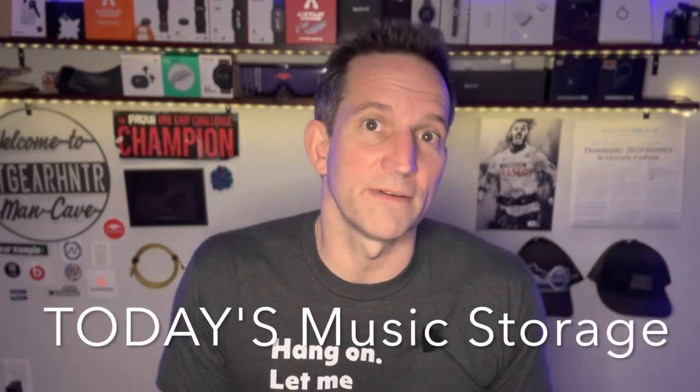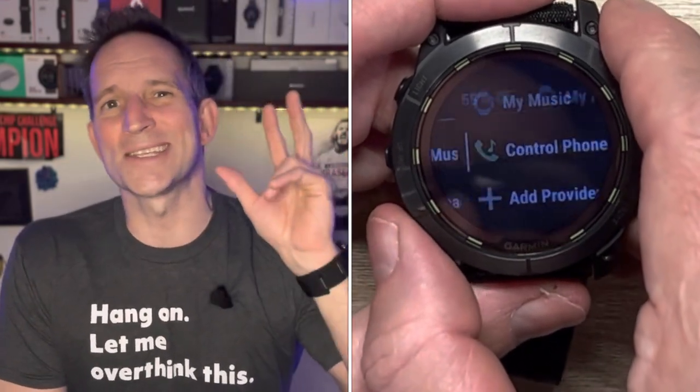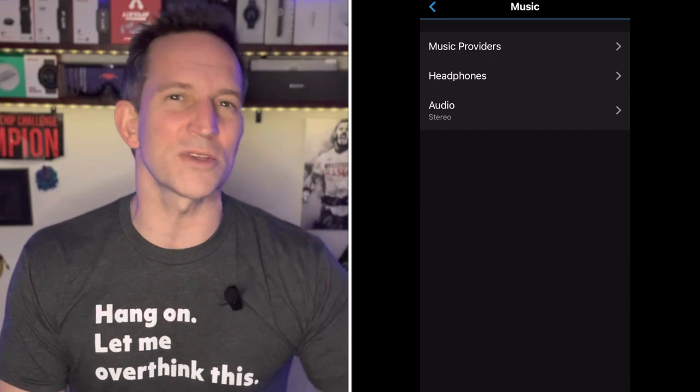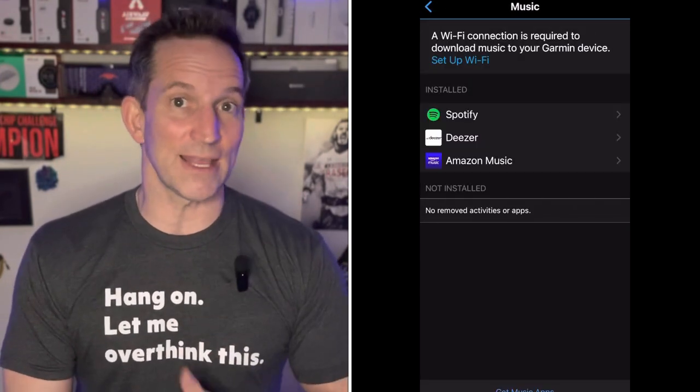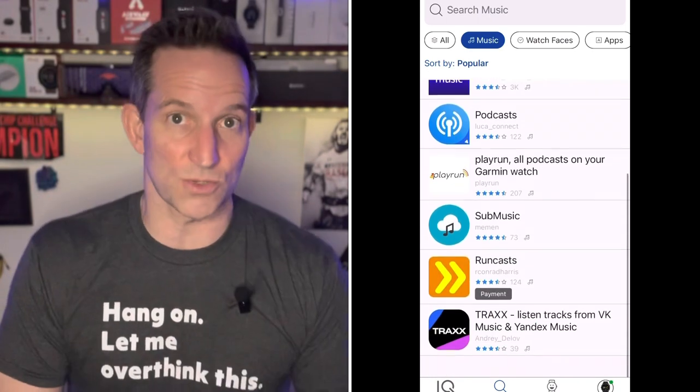Next up is music storage of value. Most of us aren't using MP3s anymore — we're using Deezer, Amazon Music, or Spotify. All three connect to your Garmin watch so you can download your personal playlists without needing MP3 files and listen to your favorite songs from those three platforms directly on your Garmin watch. That's a big differentiator. Huawei and Coros have music storage, but it doesn't connect in any functional way to how we actually listen to music today.